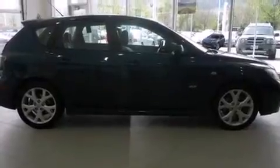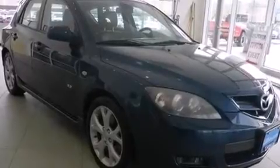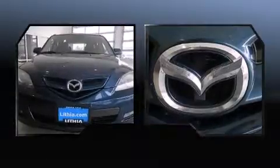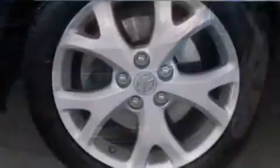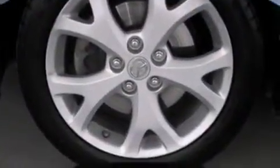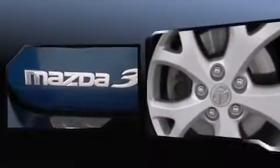Such amenities include one-touch window functionality, a tachometer, rear wipers, and much more. Storage solutions are integrated throughout the interior, demonstrating thoughtful attention to detail. Premium sound is delivered through six speakers, providing you and your passengers a sensational audio experience.